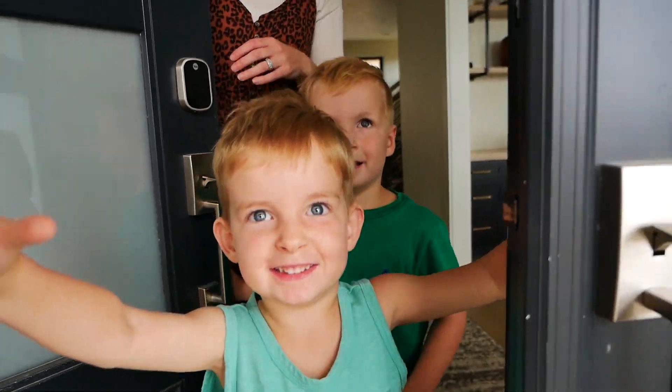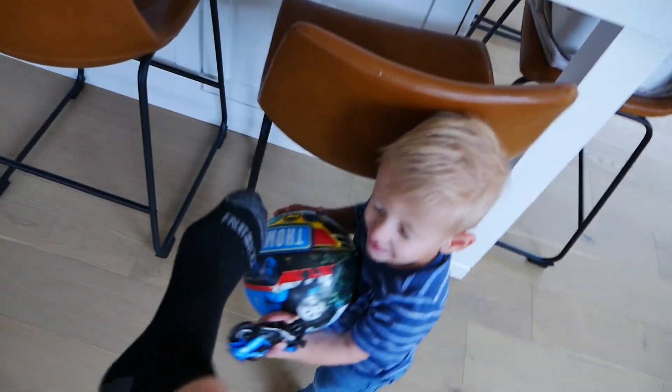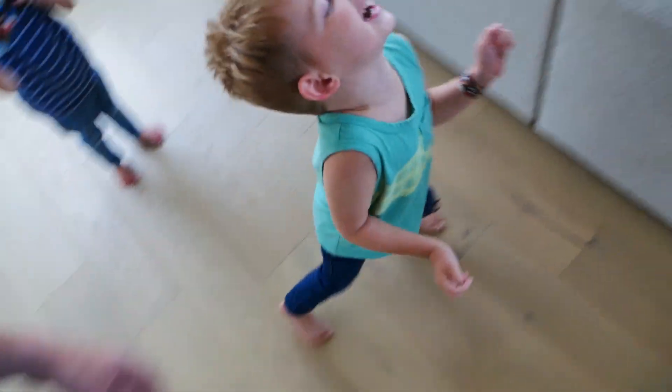Uncle Declan! The kids are super excited to see me — lots of excited greetings and 'hiya' karate chops. Uncle Declan, what are you doing? Uncle Declan walking. I like hiking.